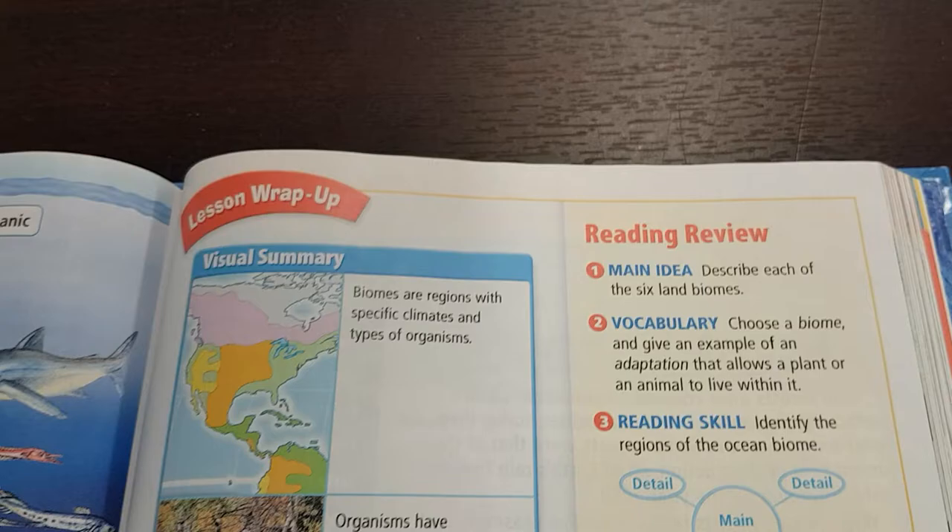Let's do our lesson wrap-up. This is phase two, highlighting and annotating. Phase two is called processing. We process our notes to find the key details that will support the main idea.